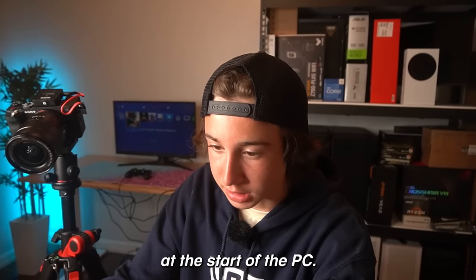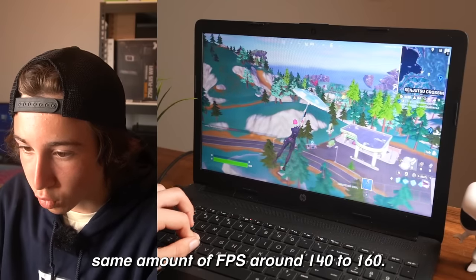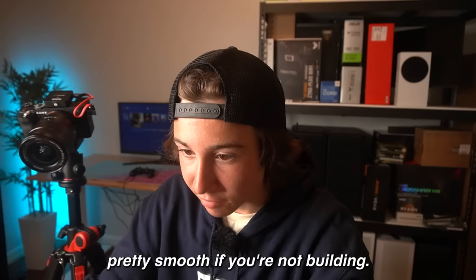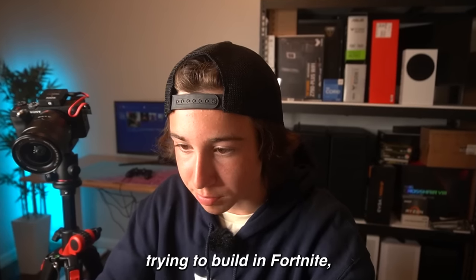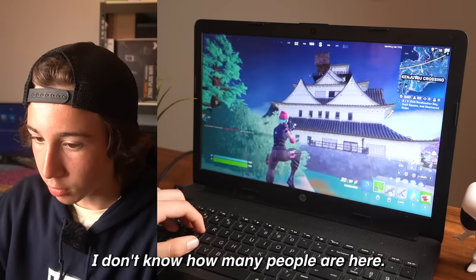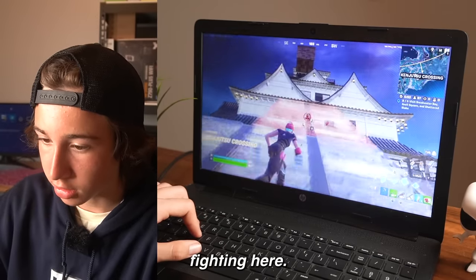Now in game, Fortnite's getting literally the exact same amount of FPS, around 140 to 160. The game actually runs pretty smooth if you're not building, but as soon as you start trying to build in Fortnite, that's where it really starts to lag a lot.